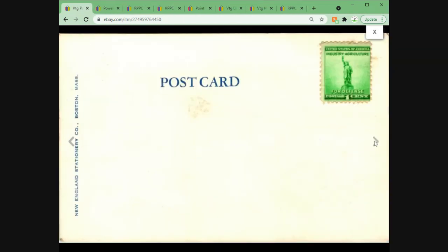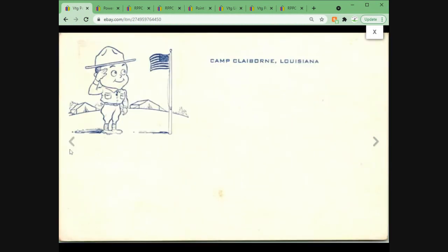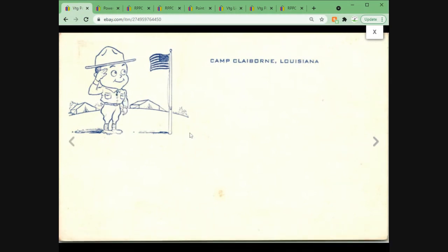Another military postcard — this is an unused piece of New England stationery. It is a postcard, World War II era, and we can tell by the defense stamp. It's an unused Camp Claiborne, Louisiana stationery-style postcard that they likely gave out to soldiers to write home. It's not super common to find one unused, so I took an offer on this one for $20 plus first class shipping.